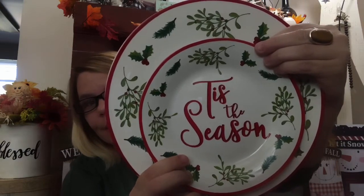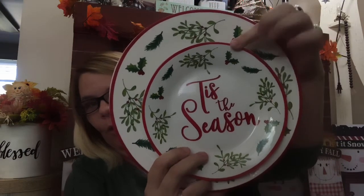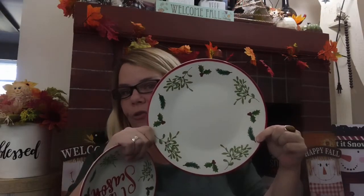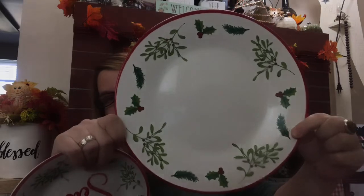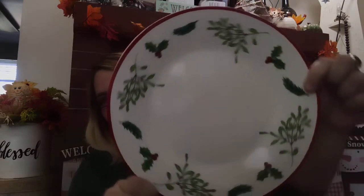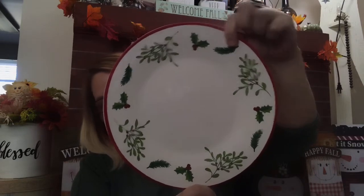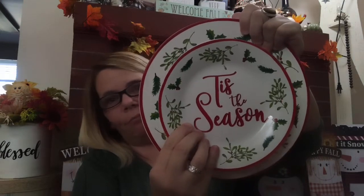It just says 'Tis the Season' on the salad plate with little holly berries around it, and then the plate itself is just plain. I don't think they could have done a better job on this. Every time I get close to the camera it casts a big old shadow — just trying to keep that in mind. But these two together, the simplicity is everything. Love it. The shadowing — I don't know what is going on. Bear with me one more moment.